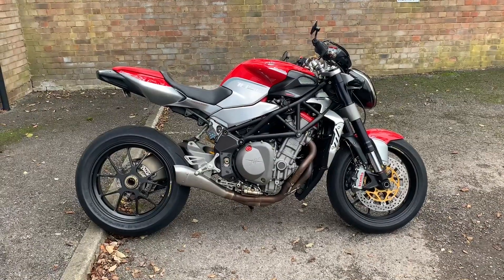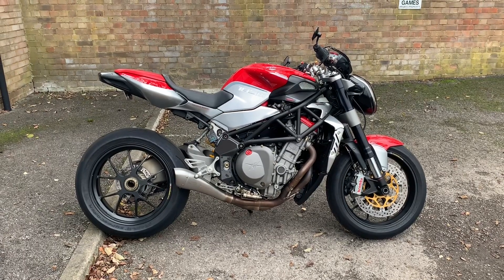All bikes from the Two Wheels Centre come with three months parts and labour warranty, a year's MOT, and a full tank of petrol.